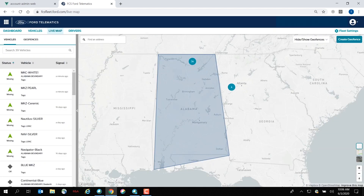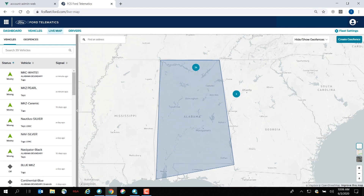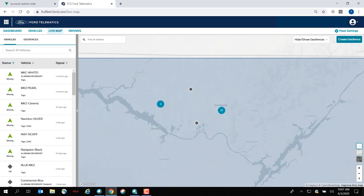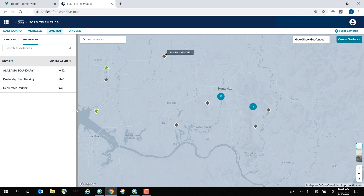When most people think telematics, they typically think of GPS location — being able to see all vehicles on a map. Ford Telematics allows that capability as well. For this particular fleet operating in Alabama, individual circles with numbers represent clusters of vehicles. As I zoom in, those clusters separate to reveal multiple vehicles. A black diamond means a vehicle is currently at a location and in the off position, while a green arrow indicates a vehicle is moving, directionally accurate on a specific road for that time and place.